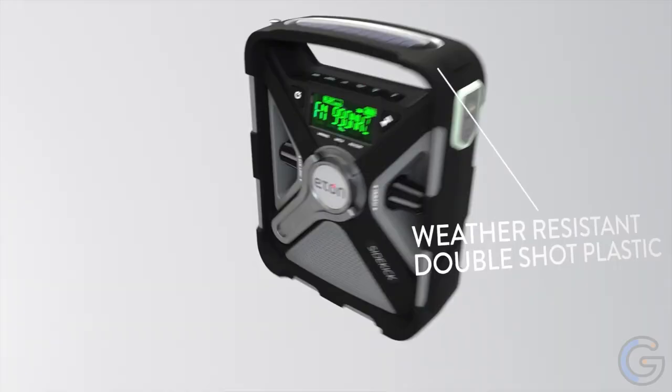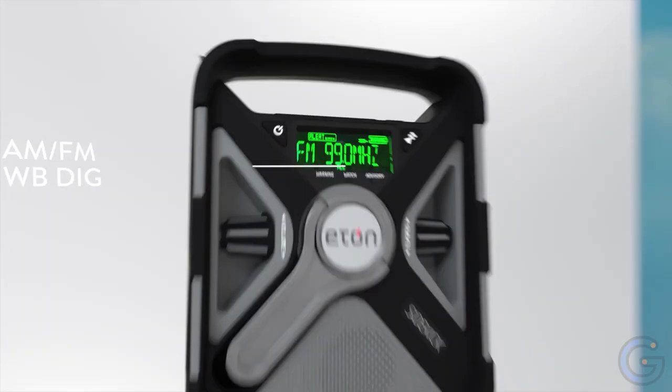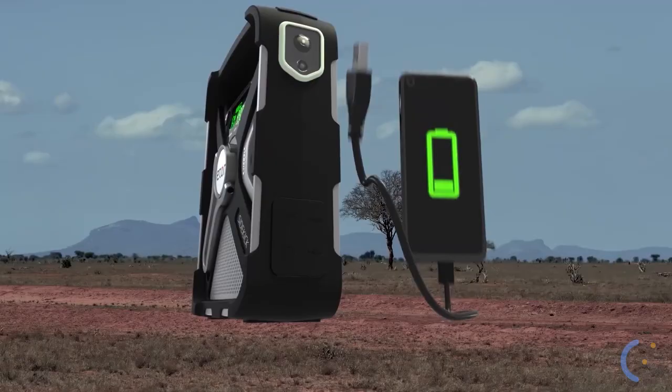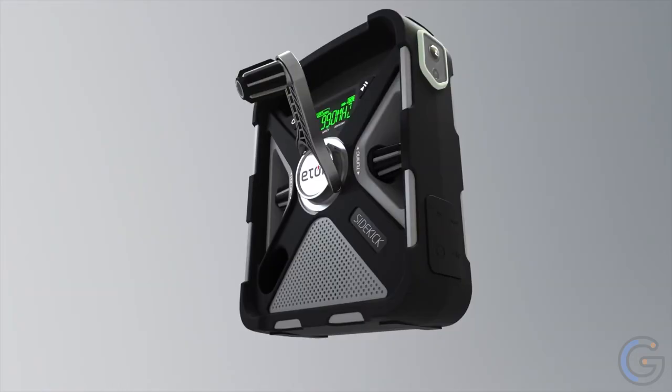Eaton Sidekick: This rugged and reliable weather alert radio features solar-powered charging and Bluetooth technology. Stream your favorite music anywhere while charging your device from anywhere. The built-in lithium battery is easily rechargeable via solar power or a hand-crank power generator.